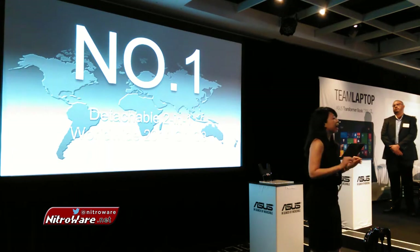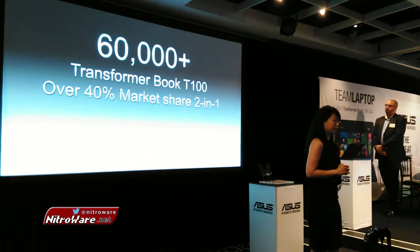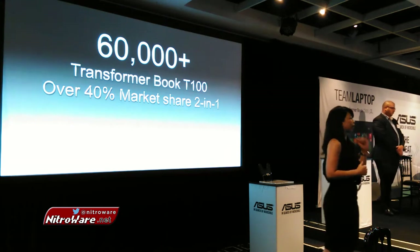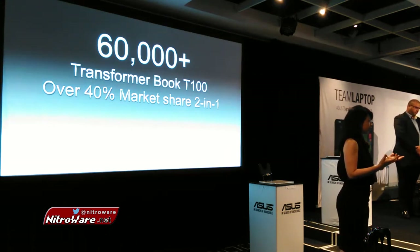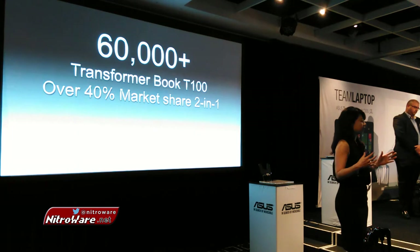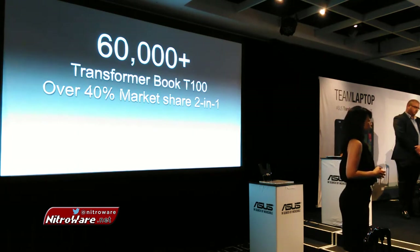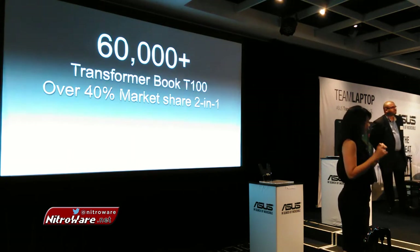Of all the hybrid devices brought to market, the T100 has been one of the most successful ones. Not just a six-quarter product life cycle in the market — and we're talking about a new product every three months here in IT. Not just a six-quarter product life cycle: in 2014, we managed to sell through 60,000 units in the Australian market alone.